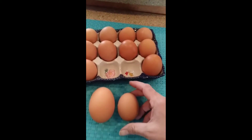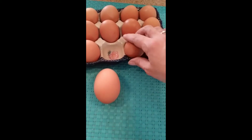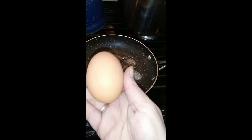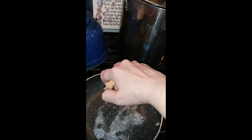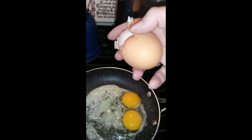We have never gotten an egg this big, so we're going to open it up and see what's inside. Let's go. We've got the butter melting in the pan, we've got the egg. Let's see if I can get it out. Look at it! Oh my gosh, look!